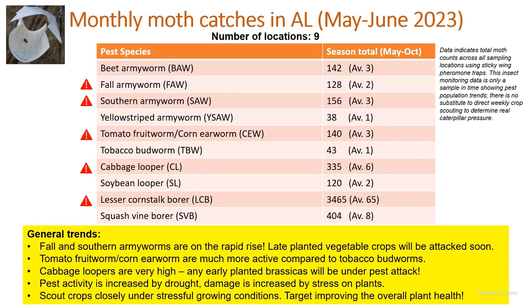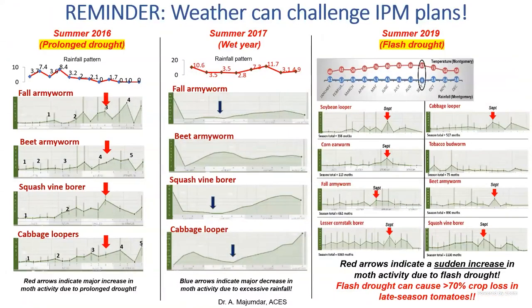Pest activity increases with drought and damage increases with stress — remember that. Scout your crops closely as the summer progresses. Don't just depend on scouting traps — the traps are great but they don't tell you what's in the crop, so you still have to look in the crops. There's no shortcut to scouting. This slide shows the flash drought from 2019 — we had a very sudden drought for about three to four weeks that was very stressful, and I almost lost 70% of my tomatoes that year.